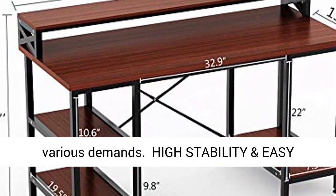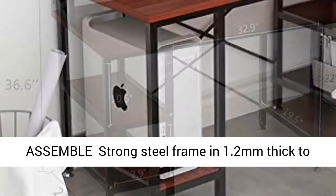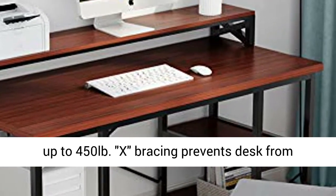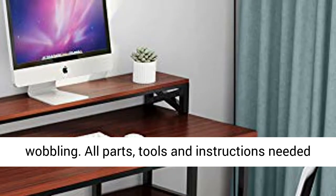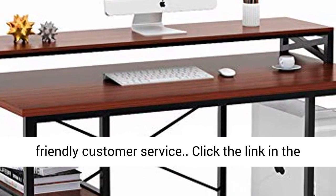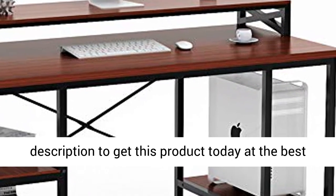High stability and easy assembly: strong steel frame at 1.2mm thick ensures maximum durability and stability, holding up to 450 pounds. X-bracing prevents the desk from wobbling. All parts, tools, and instructions needed are included. We provide 18 months warranty and friendly customer service. Click the link in the description to get this product today at the best price.